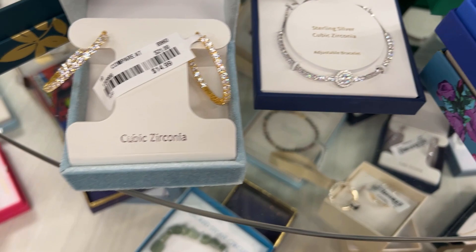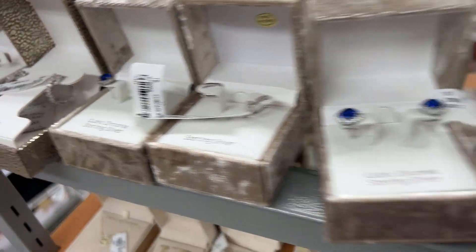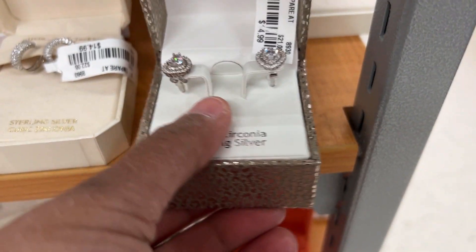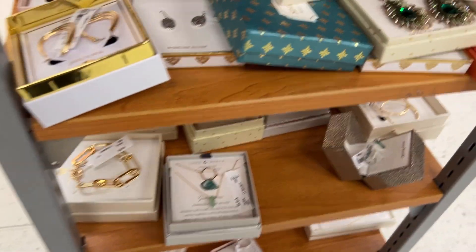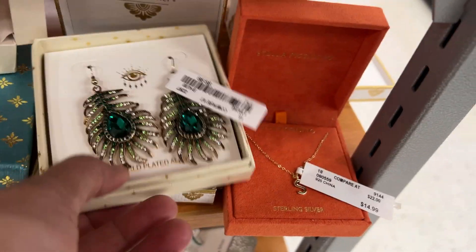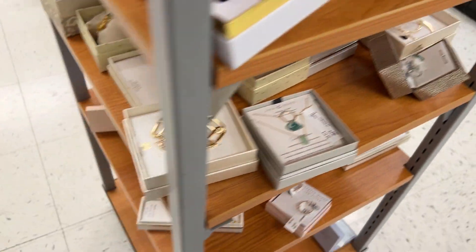A lot of these items I'm seeing probably only have one or two pieces available. In this section they also had cubic zirconia-style earrings, necklaces, and so many other jewelry pieces.